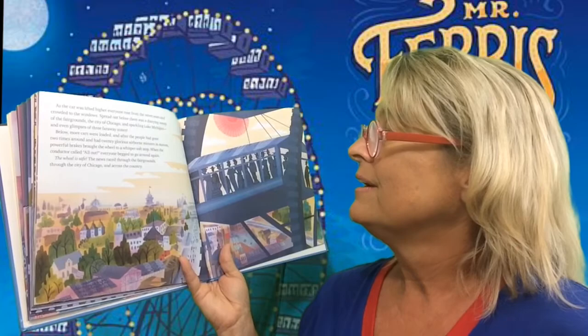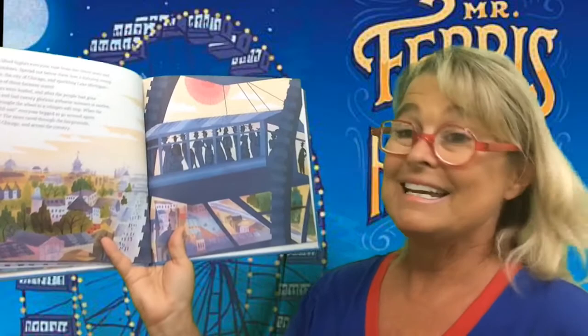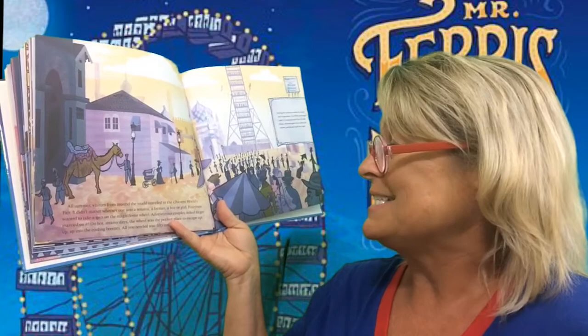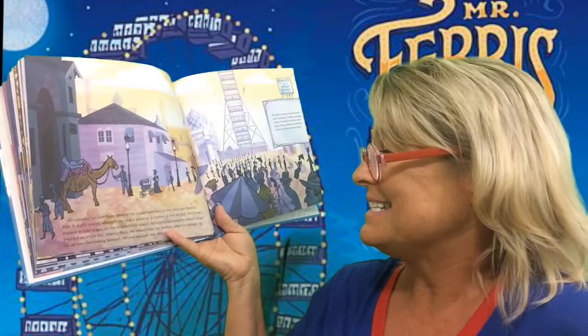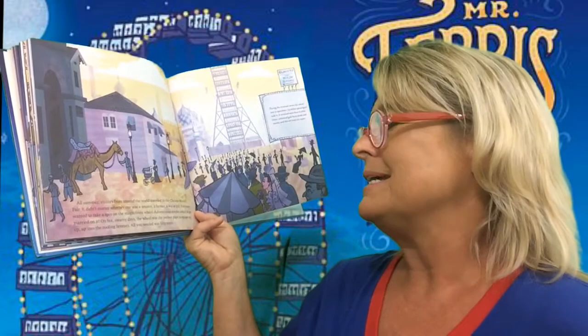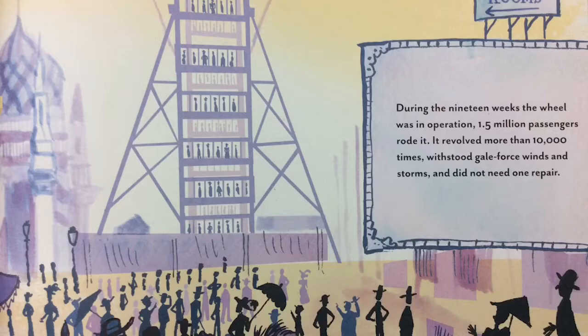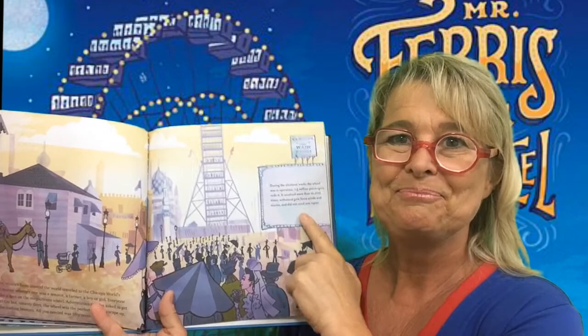When the conductor called all out, everyone begged to go around again. 'The wheel is safe!' The news raced through the fairgrounds, through the city of Chicago, and across the country. All summer, visitors from around the world traveled to Chicago's World's Fair. It didn't matter whether one was a senator, a farmer, a boy or girl — everyone wanted to take a spin on the magnificent wheel. Adventurous couples asked to get married on it. On hot, steamy days, the wheel was the perfect place to escape up, up, into the cooling breezes. All you needed was 50 cents. During the 19 weeks the wheel was in operation, 1.5 million passengers rode it. It revolved more than 10,000 times, withstood gale-force winds and storms, and it did not need not even one repair.